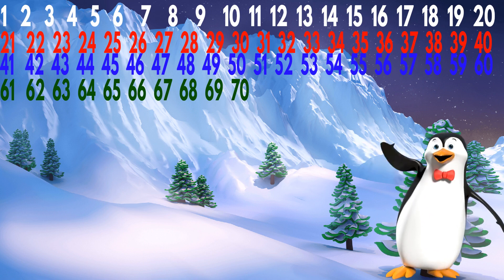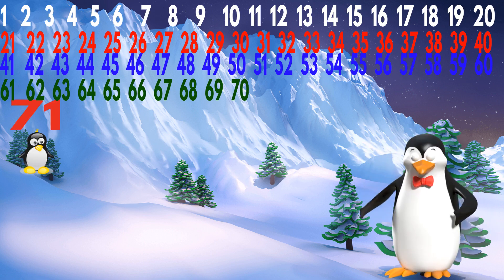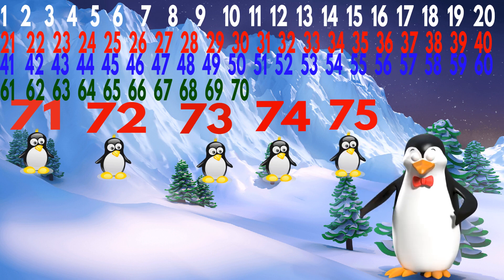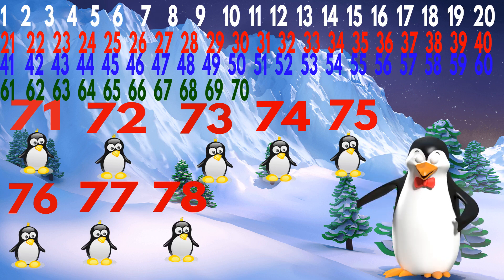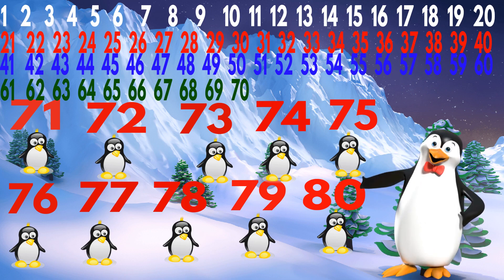Very good. Now let's count the cats. How many cats are there? 71, 72, 73, 74, 75, 76, 77, 78, 79, 80.